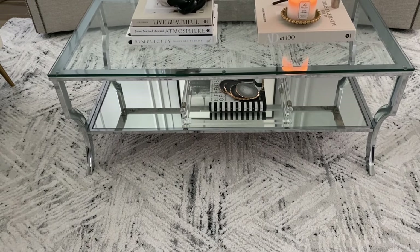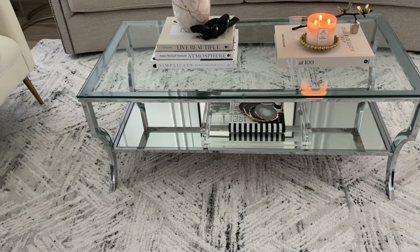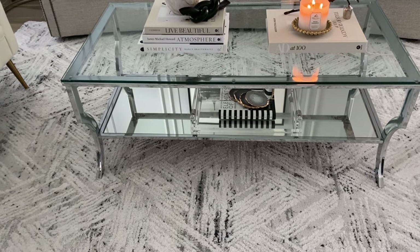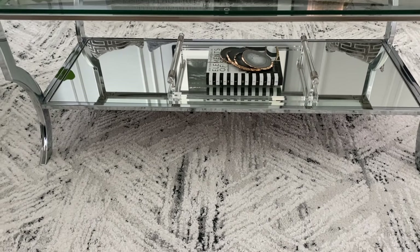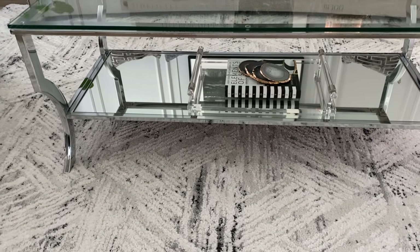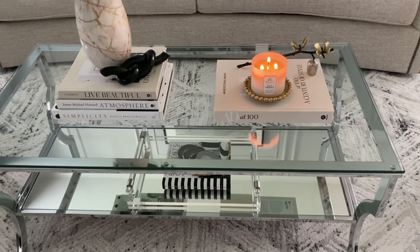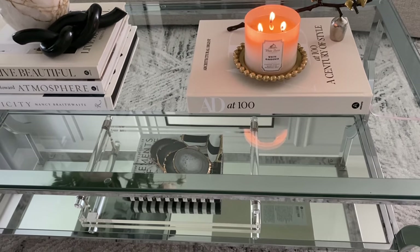Amazon has this table and they actually have matching side tables as well. The side table and coffee table are very good price and quality. I absolutely love this table because it gives my modern style plus a little bit of glam — the bottom is mirrored and the sides are chrome. At the bottom I have a tray I got from CB2 — it's a nice acrylic tray with chrome detail. I have it linked below. Then I have a coffee table book from Amazon and some coasters from Bed Bath and Beyond.